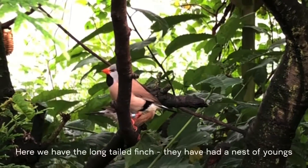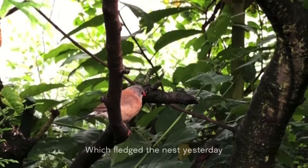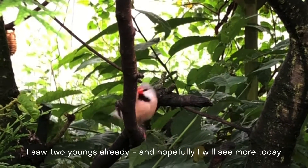And here we have the long-tailed finches. They have had a nest of youngs who fledged the nest yesterday. I saw two youngs already but hopefully I will see more today.